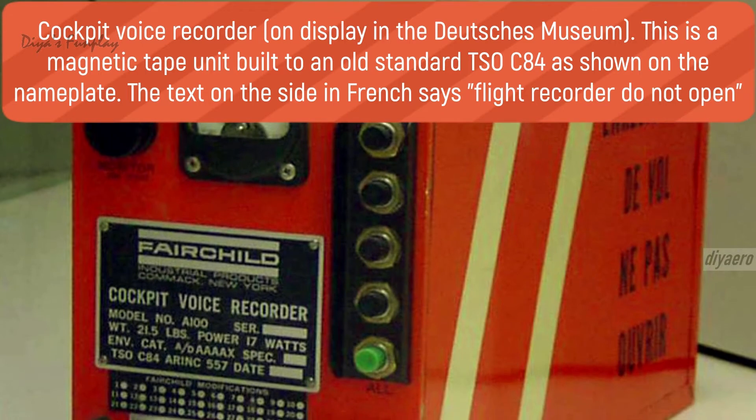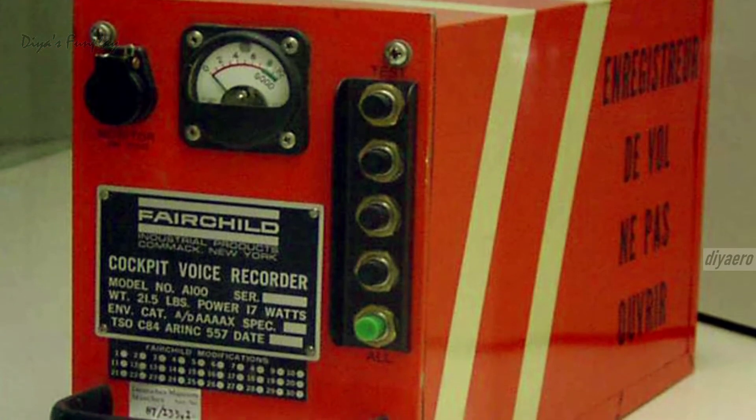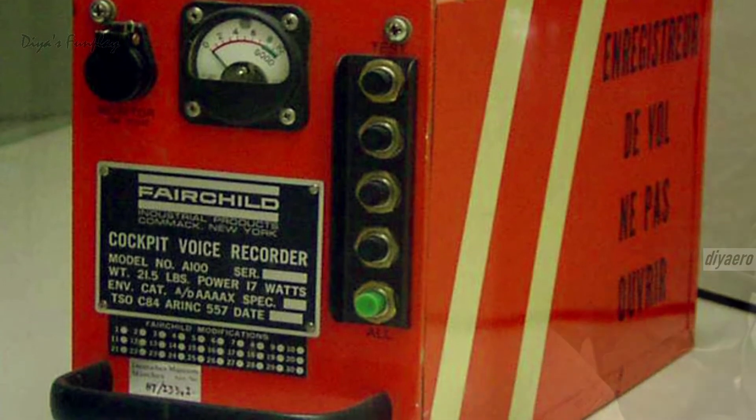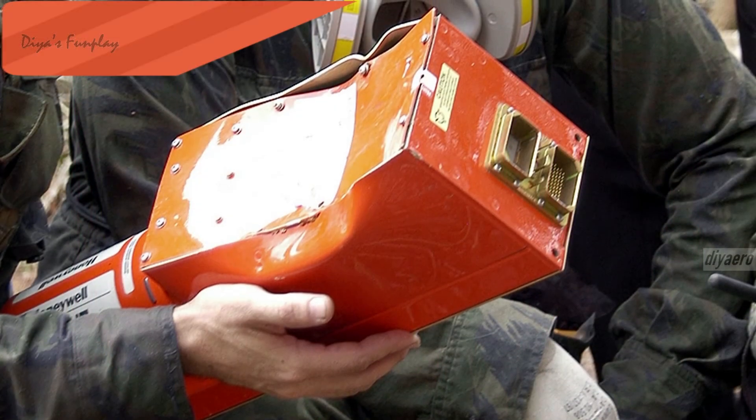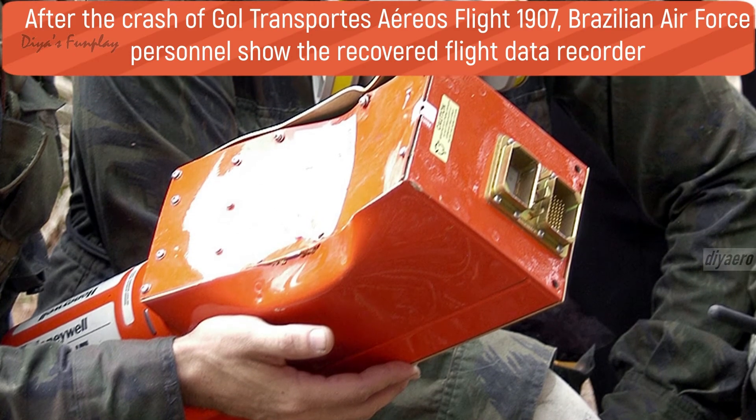A flight data recorder is required to store a minimum of 25 hours of flight data. A cockpit voice recorder is required to record a minimum of 2 hours of audio information, which is recorded over itself in a loop.